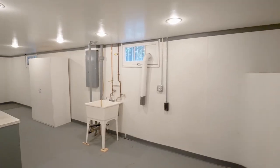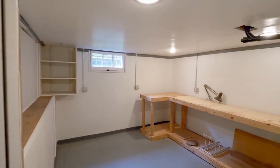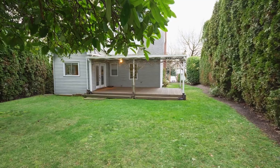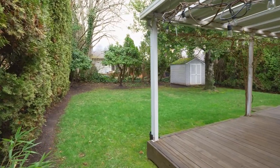The partially finished basement provides optional space for expansion or a workshop. The covered deck is ready for year-round entertaining, and you'll enjoy plenty of space for your garden or family fun in your private backyard.